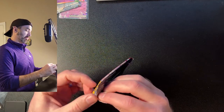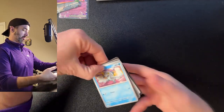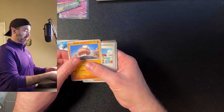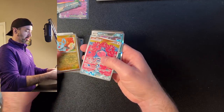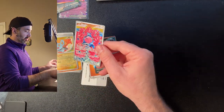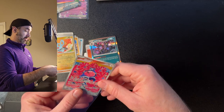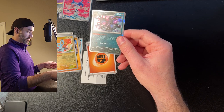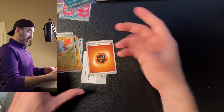Come on baby, be good to me. Pack nine: Frigibax, Tatsugiri, Cottonee, Nacli, Grusha, Miss Marrow, Shinx, Flamigo — actually a Flamigo! Flamigo, Flamigo, I like that card, it's cool looking — and a Hydreigon. Not bad for the last pack overall.